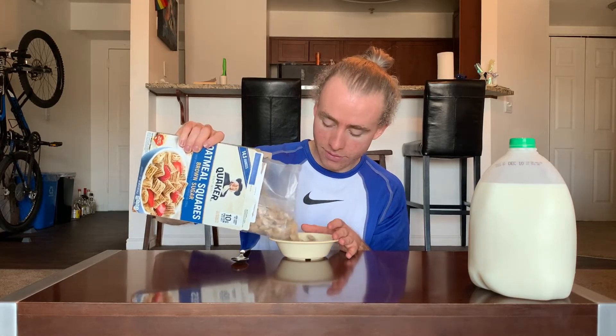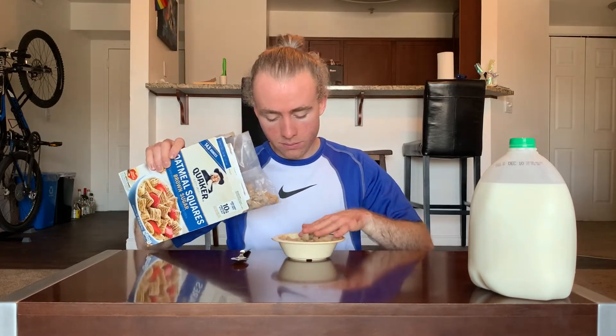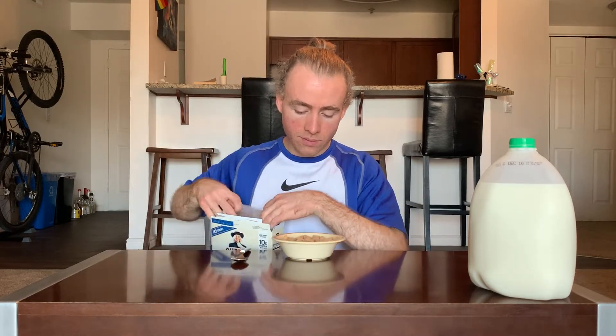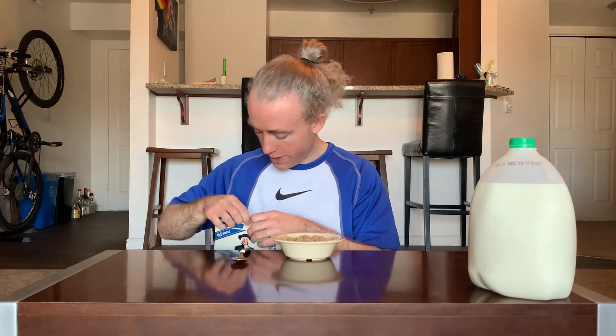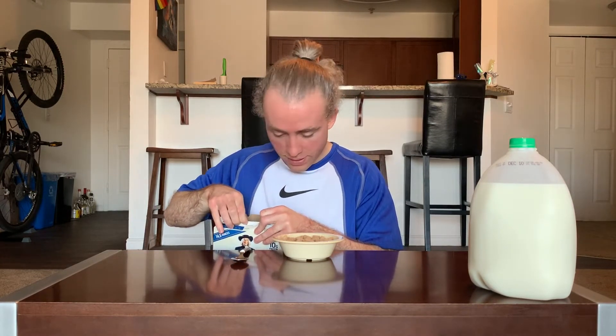Sounds like wheat. This almost makes me think of Frosted Mini Wheats, just kind of like the look of the piece — it's got that wrapped shape. Pretty decent looking visually, not exciting, but they're also very consistent which kind of helps.